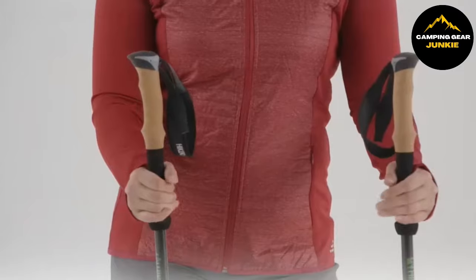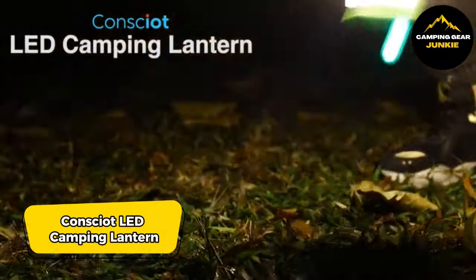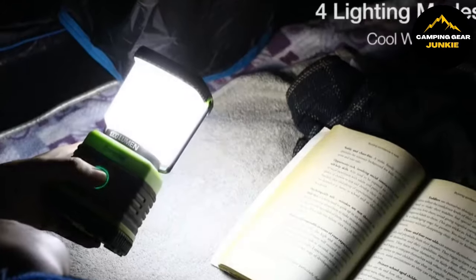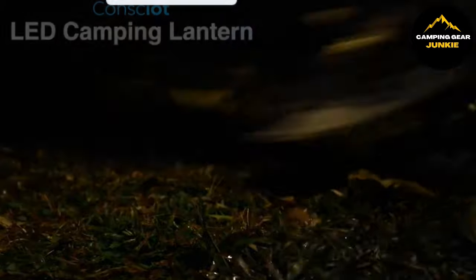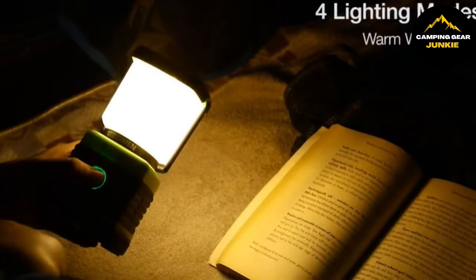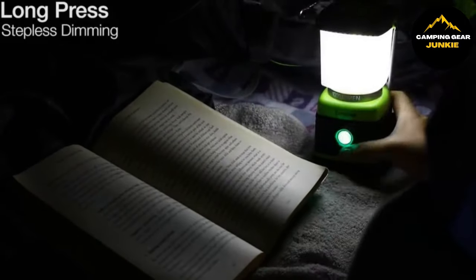As the night settles in, it's essential to keep your campsite illuminated. The Consciut LED Camping Lantern is a battery-operated portable light perfect for camping and power outages. It emits a bright 360-degree glow and features four versatile lighting modes. It's rated as waterproof and can handle rain or splashes. The lantern is crafted from durable anti-slip rubber and is shock-proof. It also includes a built-in handle for carrying and a hook for hanging.